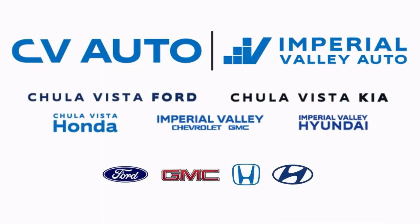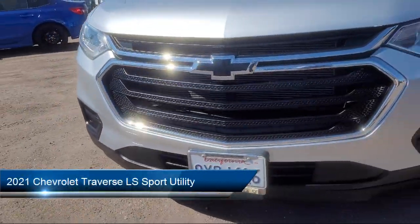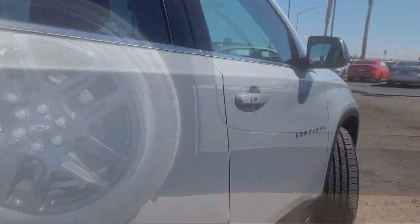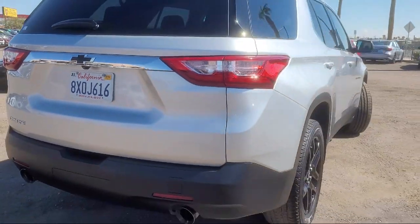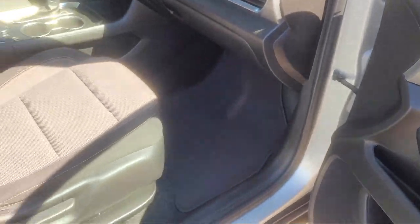Welcome to Imperial Valley Chevrolet GMC, and here's a look at one of our great vehicles for sale. It comes equipped with OnStar and Chevrolet Connect Emergency Communication System, Preferred Equipment Group 1LS, 3rd Row Seating, 8-Passenger Seating, Apple CarPlay and Android Auto, and Premium Cloth Seat Trim.